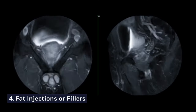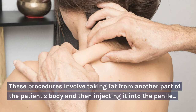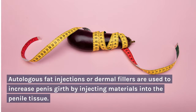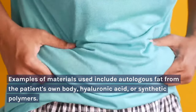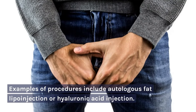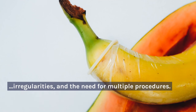4. Fat Injections or Fillers. Many men opt for autologous fat injections or dermal fillers to increase penis girth. These procedures involve taking fat from another part of the patient's body and then injecting it into the penile tissue to increase its circumference. Examples of materials used include autologous fat from the patient's own body, hyaluronic acid, or synthetic polymers. Examples of procedures include autologous fat lipoinjection or hyaluronic acid injection. However, the results may be temporary and there are associated risks, such as nodule formation, surface irregularities, and the need for multiple procedures.